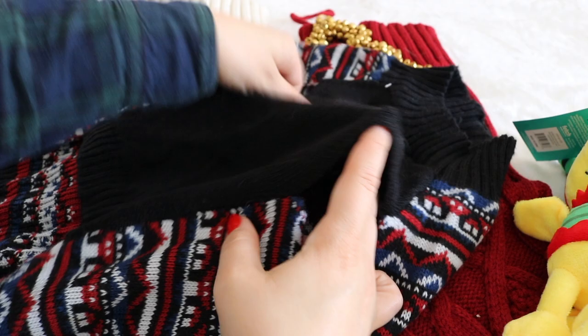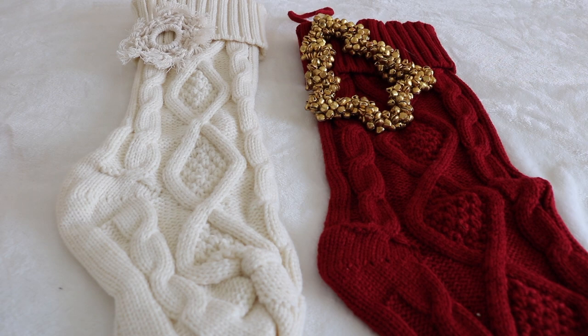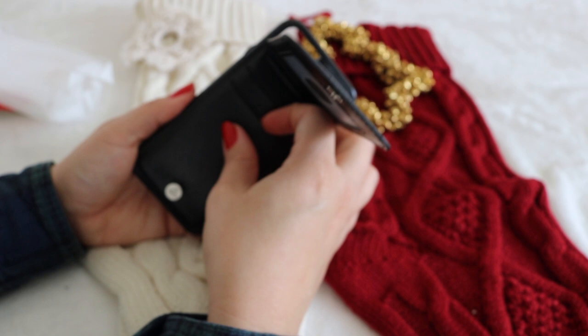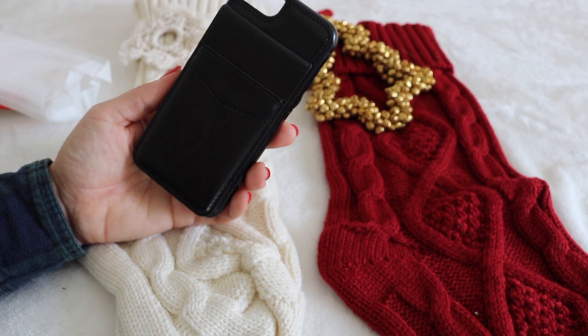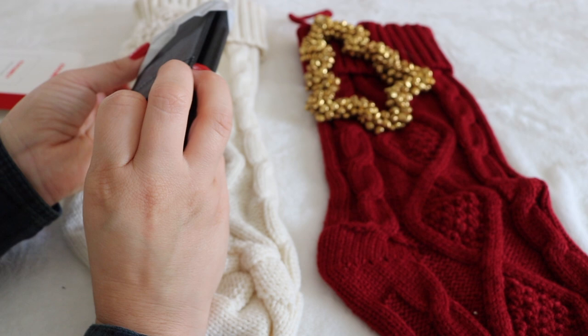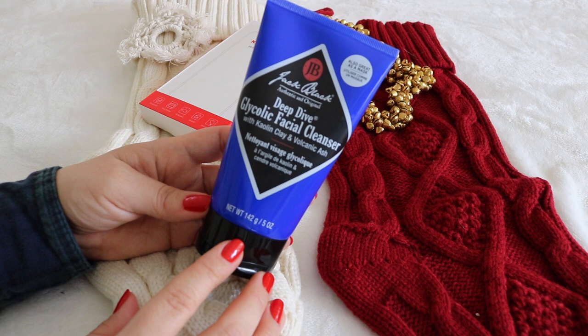Finally, my husband. He's been telling me he'd like a phone case with a card sleeve or holder. He's a very simple guy and doesn't like carrying a big wallet, so I found this on Amazon. I'm not entirely sure about it — we'll see what he thinks. It's all black because that's what he prefers for his job. The case is shockproof, has a double magnetic clasp for the wallet part, and a kickstand for the phone. He really enjoys Jack Black and Kiehl's for Men products, so this is a glycolic facial cleanser by Jack Black — volcanic clay and ash — smells really good.